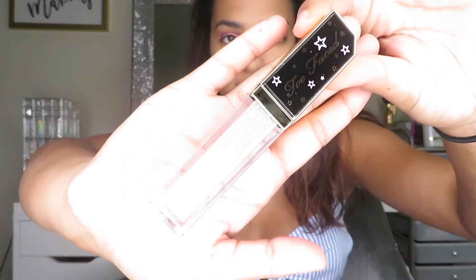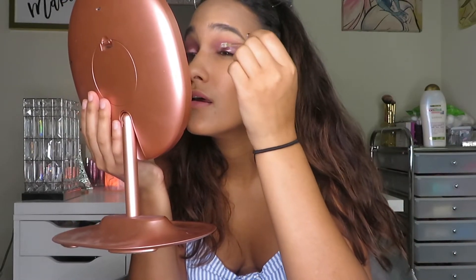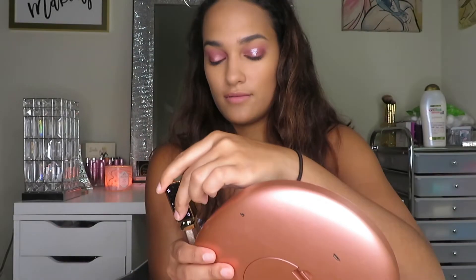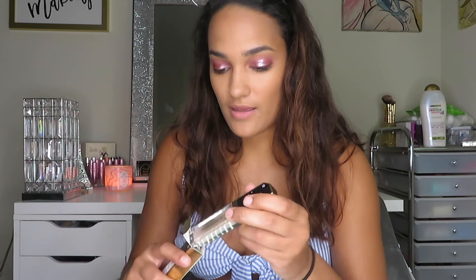Next I'm going to use one of these sparkly eyeshadows — the Guava Glitz. It is so freaking pretty. It's not exactly clear, it's more like white sparkly silver with purple reflexes in it. I'm just going to tap it on. It made the eyelids look wet — so pretty. I love this color so much I'm going to buy another one.